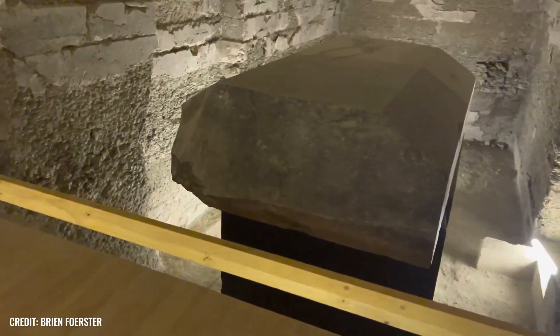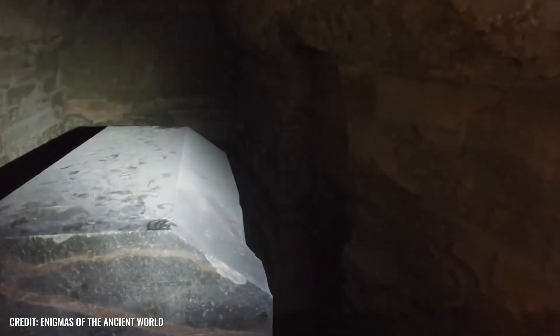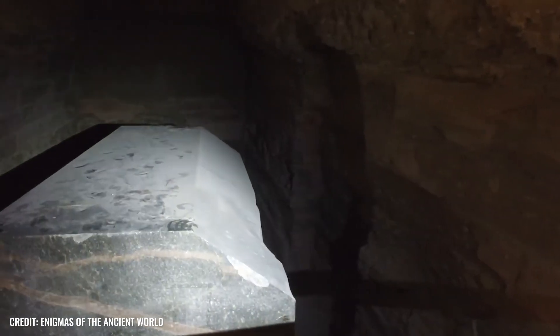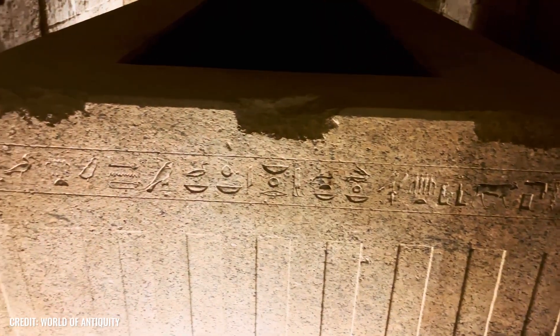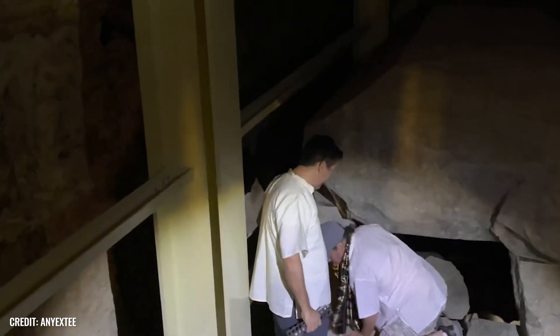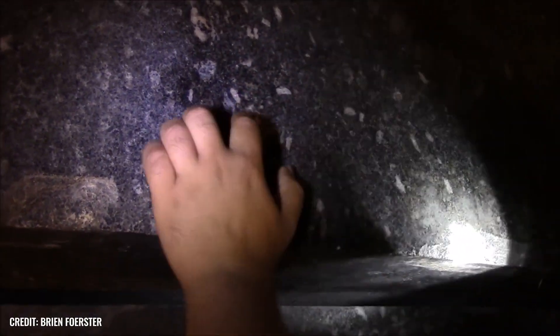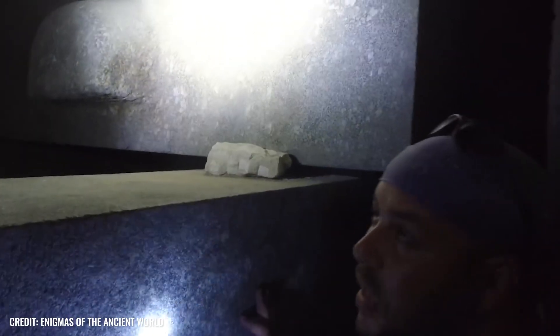Beneath the hot desert sands of the ancient Egyptian necropolis of Saqqara, one of the greatest riddles of antiquity is hidden. And in this case, this is meant quite literally. How on earth did the inhabitants of the Pharaonic Kingdom manage to hew their gigantic granite sarcophagi, each weighing 100 tons, out of single blocks of stone, and then maneuver them into a labyrinthine tomb deep underground?